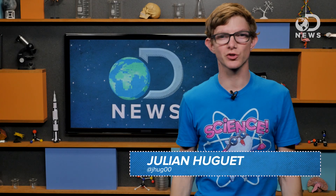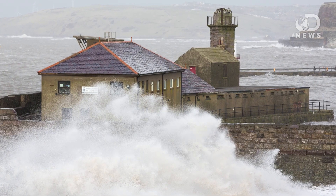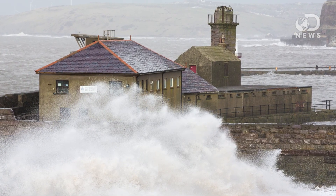What's up our semi-diurnal viewers? Julian here for DNews. Over the weekend the coast of Britain was hit with big waves and some of the highest tides in 20 years. What's causing these huge tides? And why do we even have tides at all, for that matter?